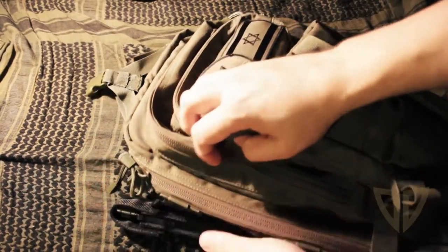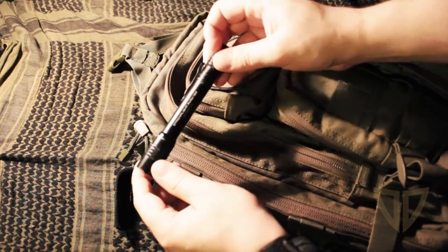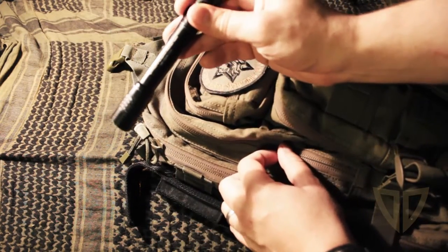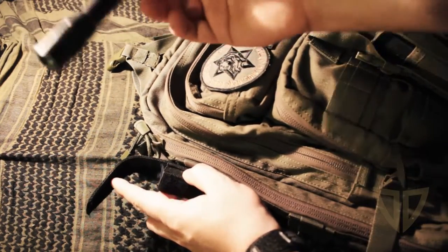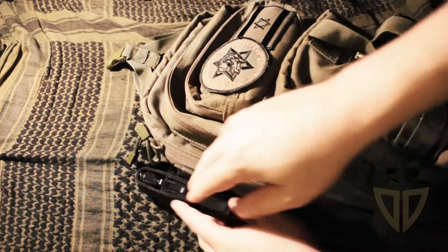On the side here you'll see I have my Streamlight — the Protac 2AA. I'll show this in the other carry video as well. If I'm carrying this bag and I don't need it in my pocket, or it's daytime, I keep it in here. At night or if I'm in a building, I'll keep it in a pocket.